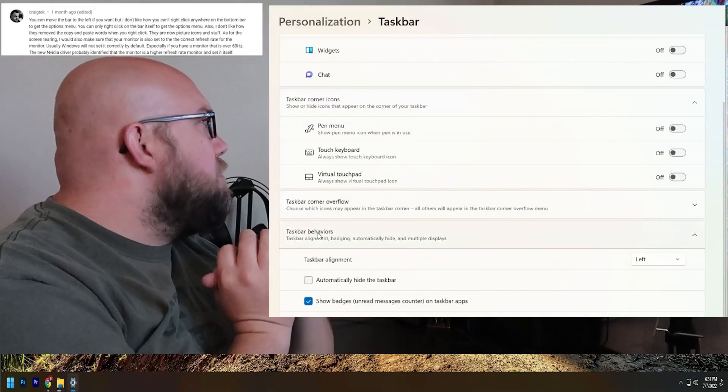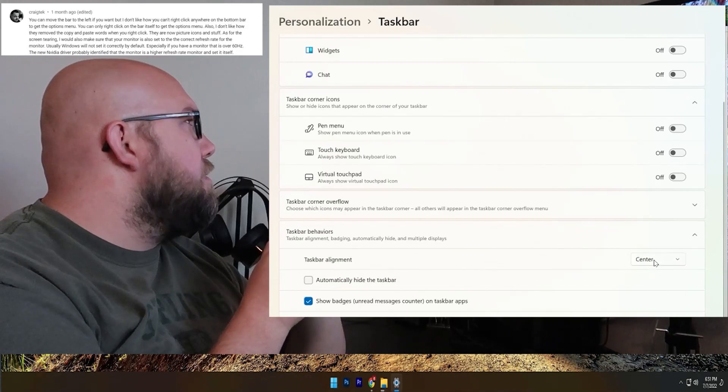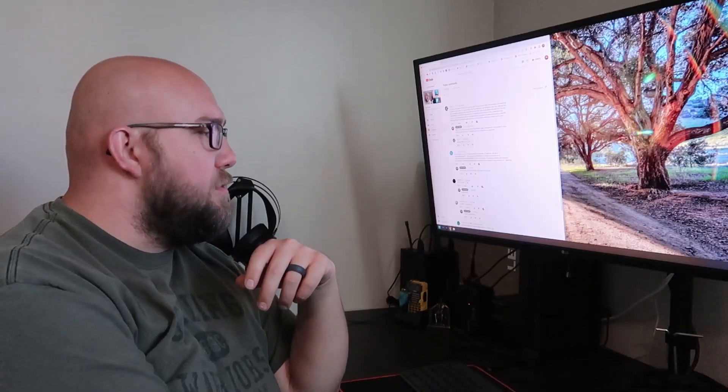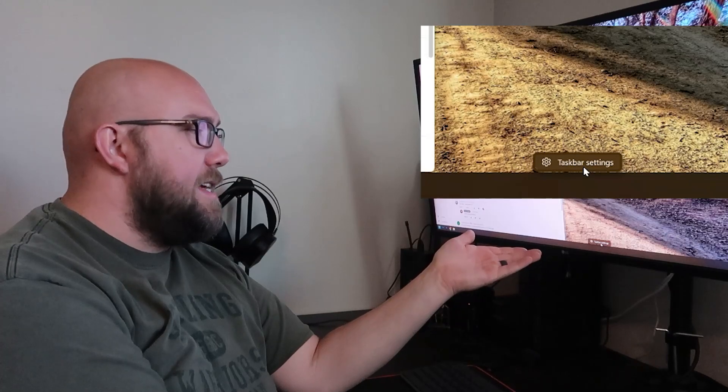The first thing that I noticed — and most people noticed, even mentioned in my comments — is the taskbar. You can move the bar to the left if you want, but I don't like how you can't right-click anywhere on the bottom bar and get to the options menu. You used to be able to right-click and get a full options menu. Now it's just taskbar settings.